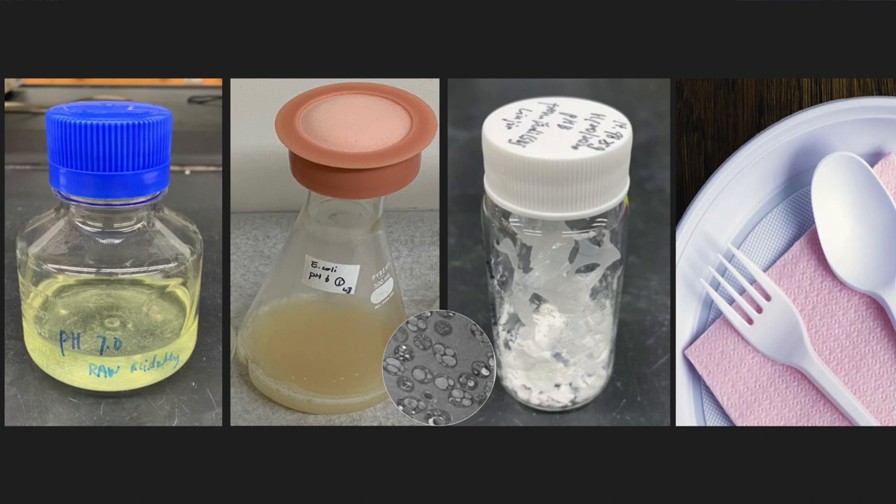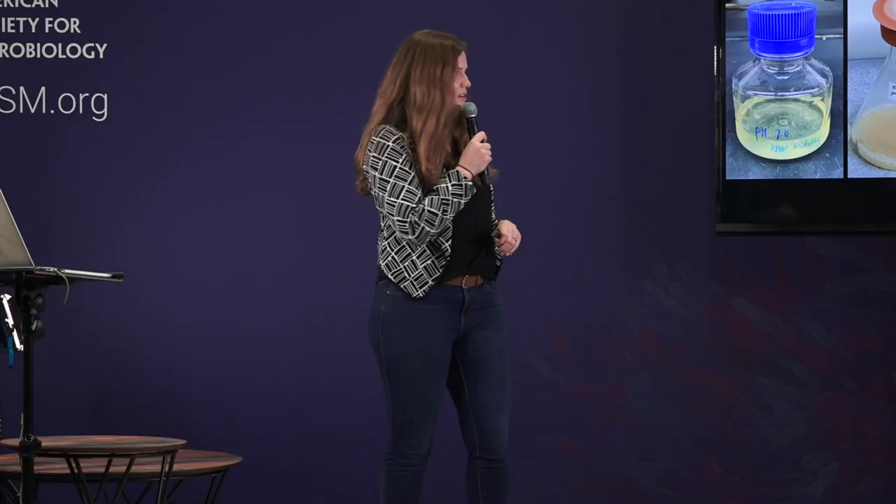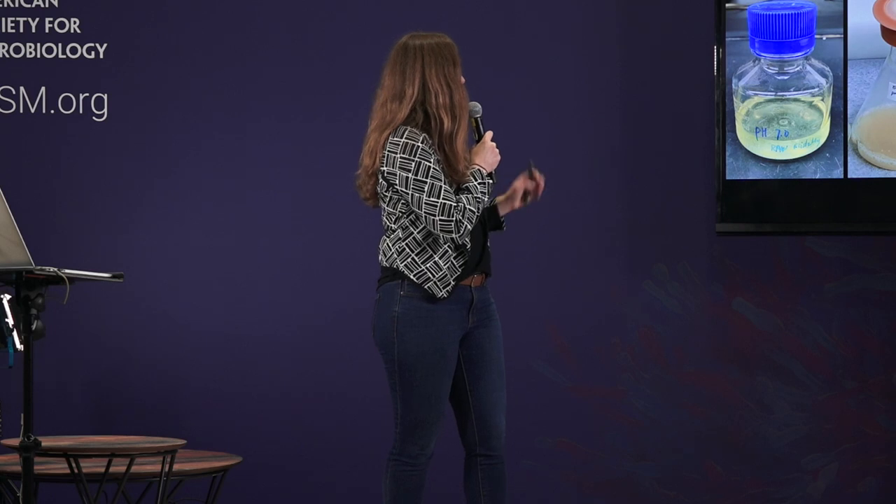However, the main type of polyhydroxyalkanoate is called polyhydroxybutyrate, and it is quite brittle. It's great for applications like cutlery, but less suitable for films or other types of flexible packaging. So what we've been doing is optimizing different types of waste streams and improving the metabolism of the microbes to increase our yield and bioproduction.